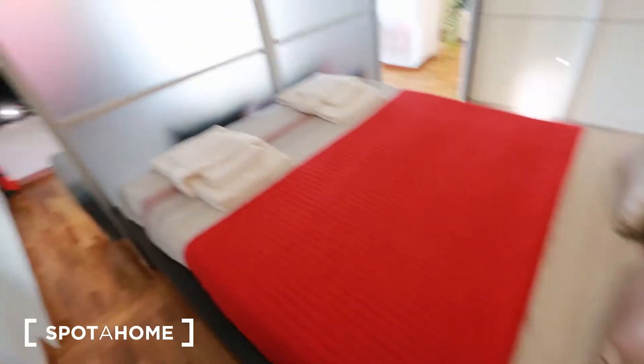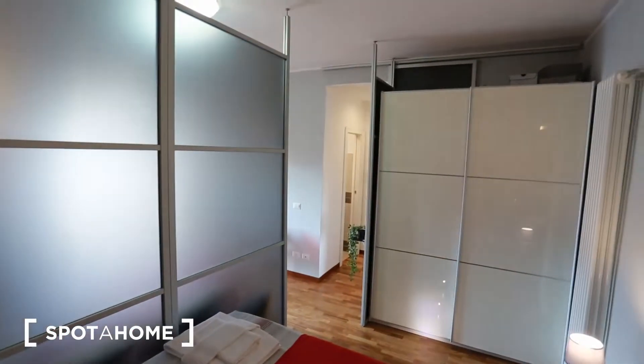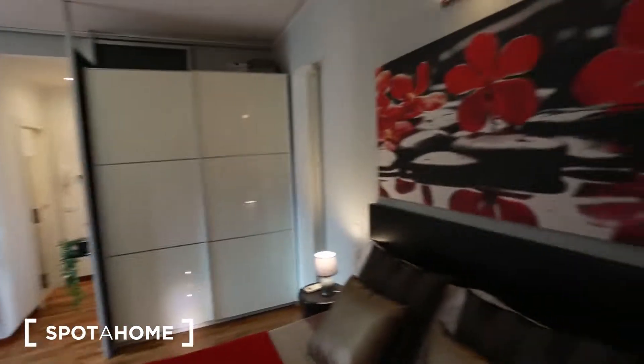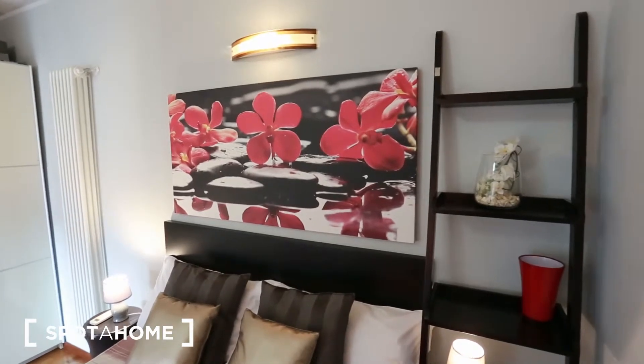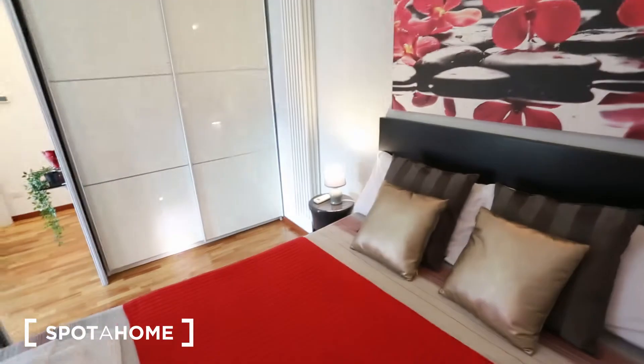We have a beautiful double bed on this side. As you can see it is very fresh and well distributed. Here we have some shelving and a very beautiful paint finish. We have some lamps as well. On the other side we have a flat TV.